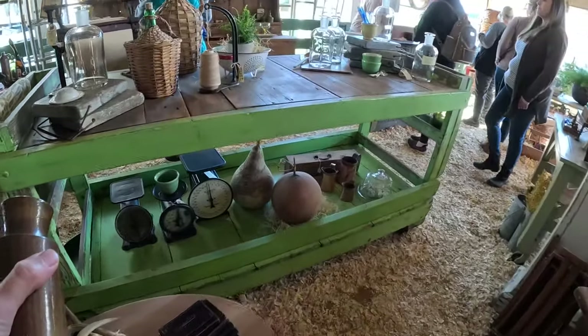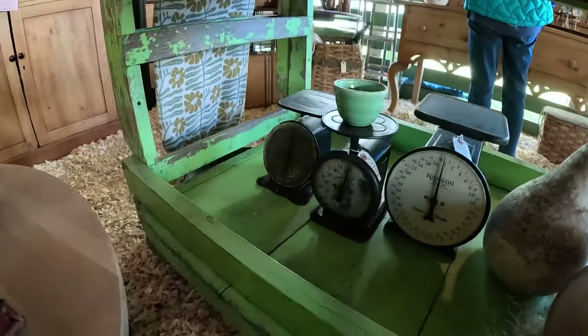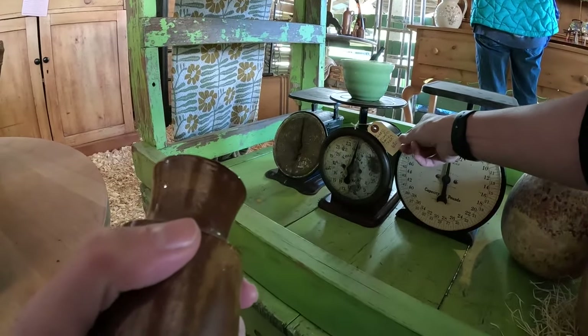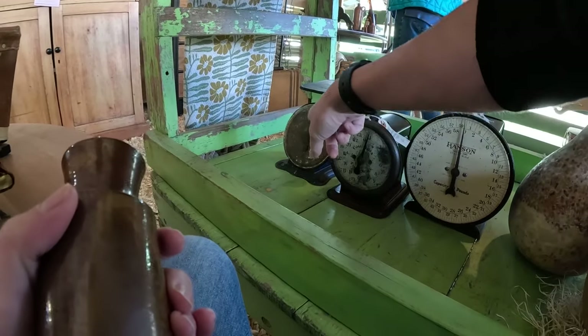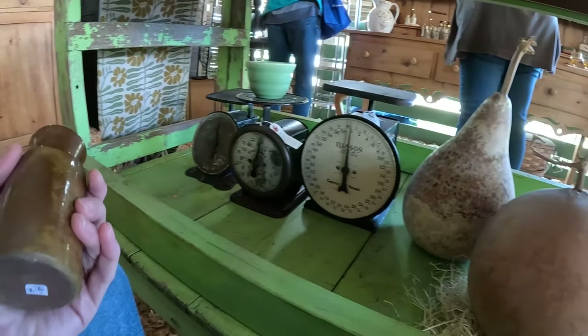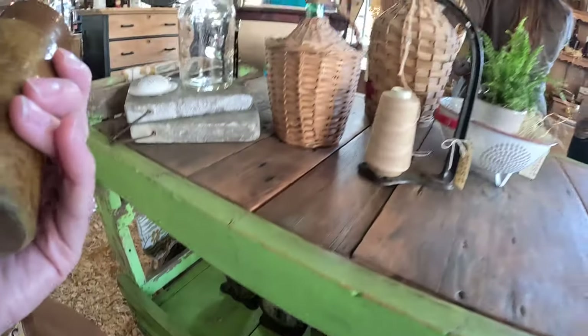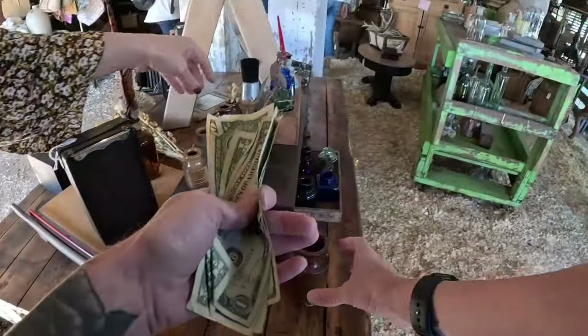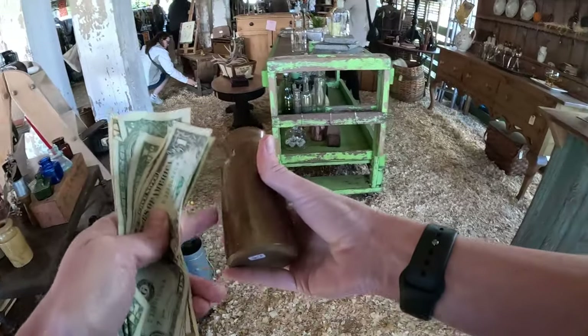A bunch of farmhouse scales under here, let's take a look. 68 on that one, 62 on this one — so I would imagine somewhere in the 60s on that one. I think I'm just going to get this. I have one of these and I like them.